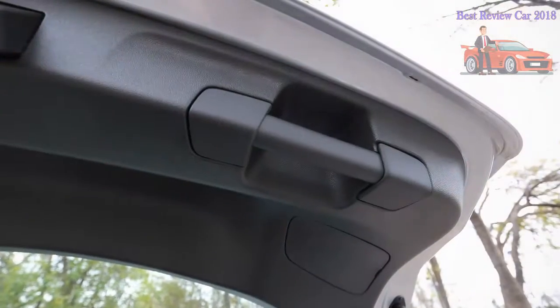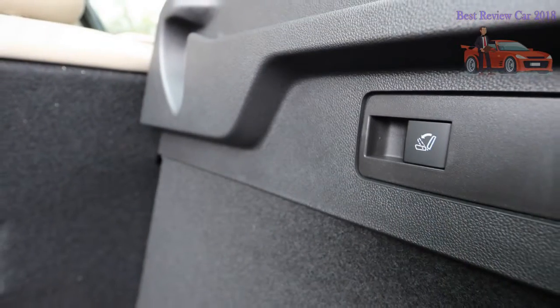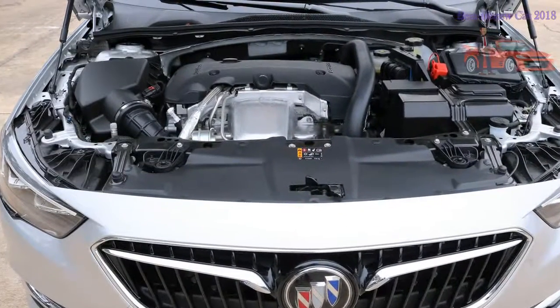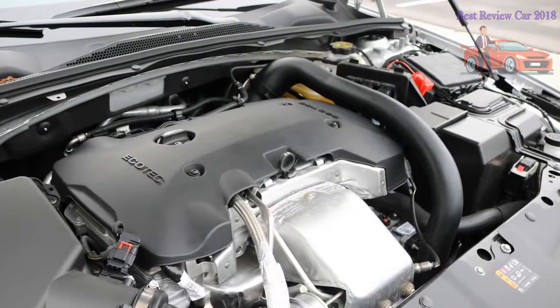Unfortunately, while Buick's fastidious quietening efforts place insulation and padded materials in many places, several hard plastic surfaces remain — such as on the center console, lower door panels, and parts of the dashboard. These are most evident in the all-black interior, where hard plastics tend to shine a little more than adjacent soft-touch materials. They are much better masked in the lighter Shale interior.